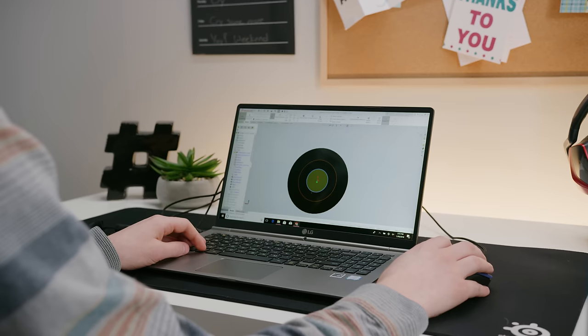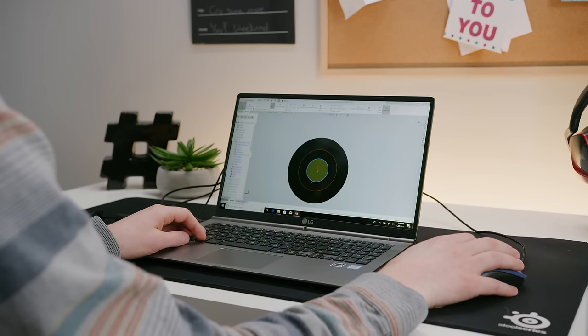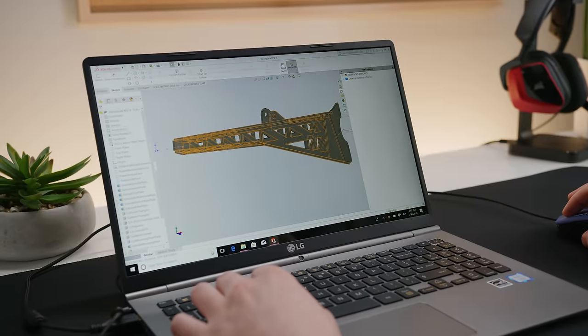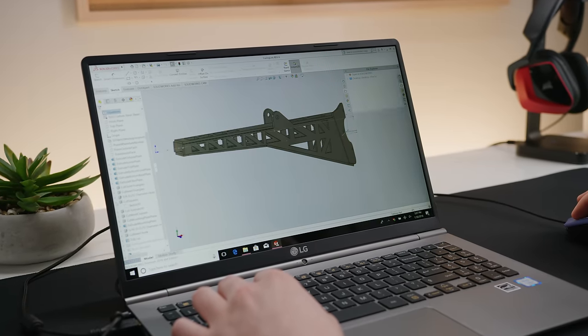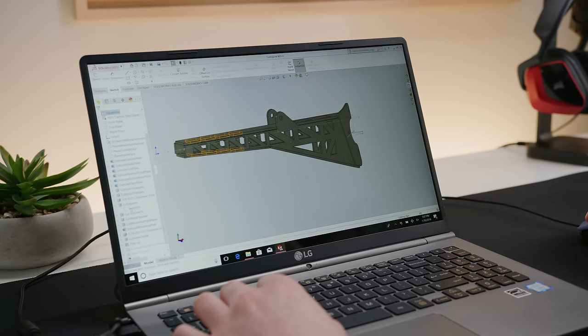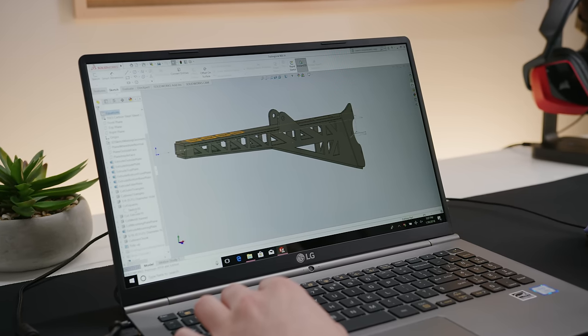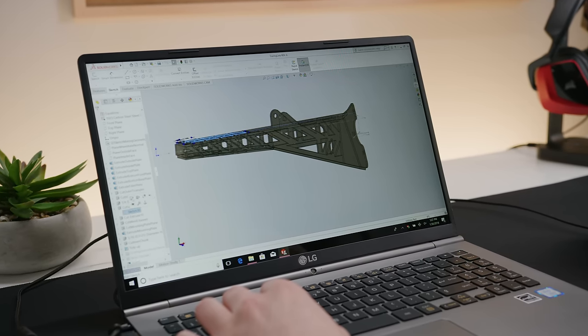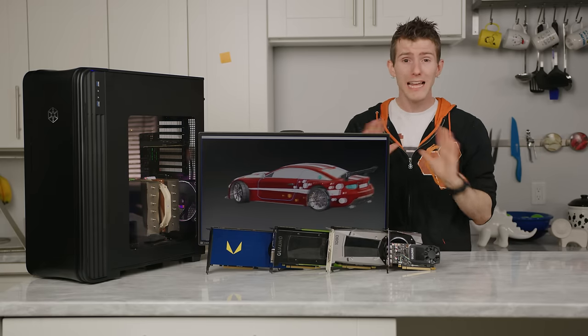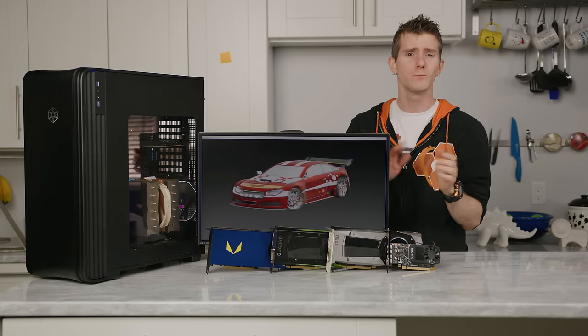Let's get this out of the way right off the bat: SolidWorks can be run on lower-end hardware. A laptop with a Core i5 CPU, integrated graphics, and 8 gigs of RAM will actually get the job done just fine if you're making single parts or small assemblies — let's say up to around 10 parts or so. In fact, I'd go as far as to say that it'll be plenty to get you through Engineering 1003, but you won't get much further than that.